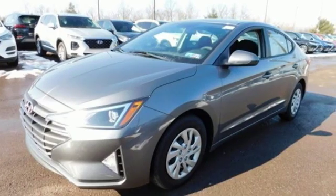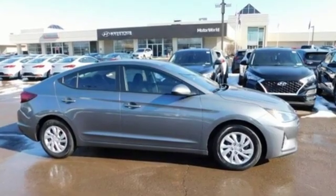Hyundai's attention to detail means a better driving experience for you. There's even more to see in person. Take it for a test drive today.